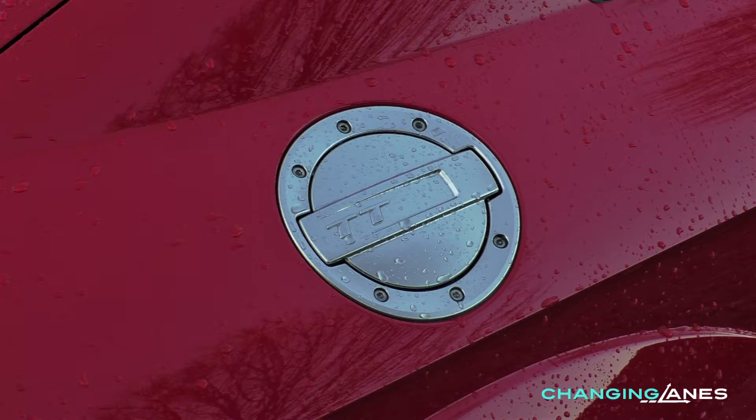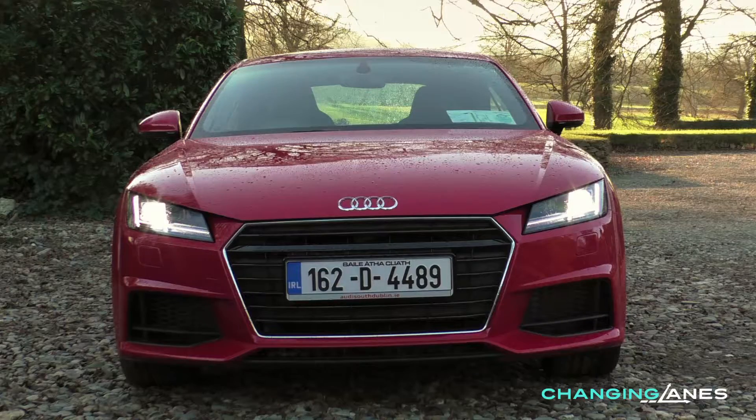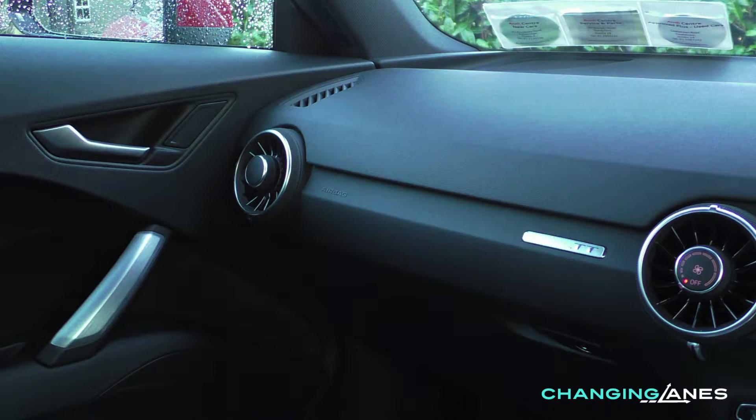The third generation of the Audi TT retains the classic silhouette but with a bit more aggression and chiselling all around, that from afar makes it more like a mini R8. The TT has a suitably plush interior with some beautiful design elements.